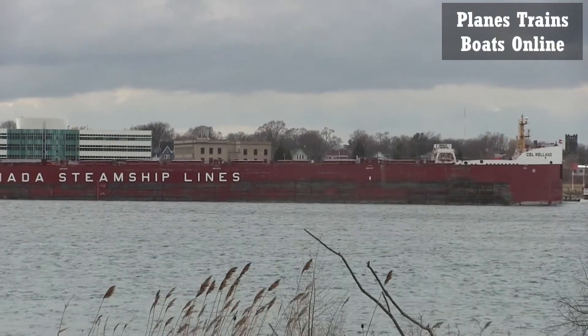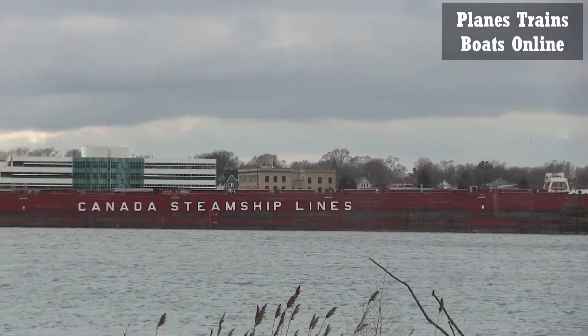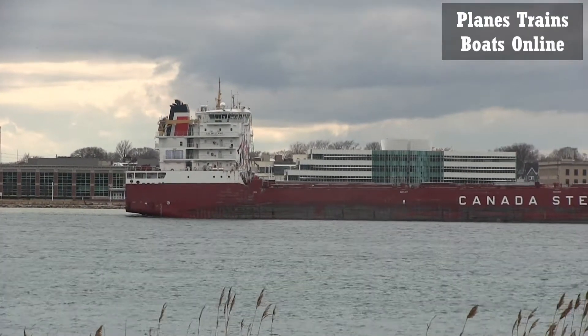Dark and dreary. See the clouds in the background there. Not a nice day out.